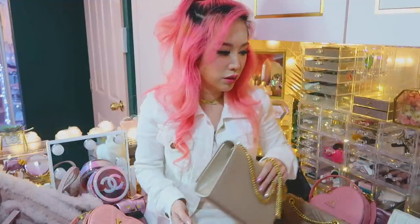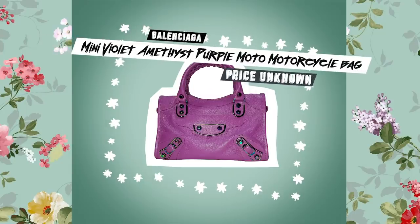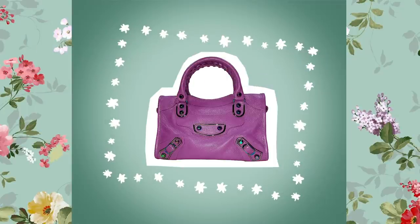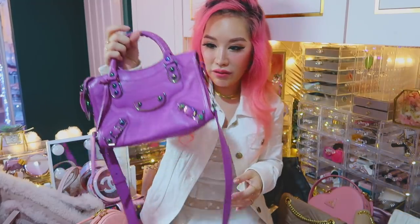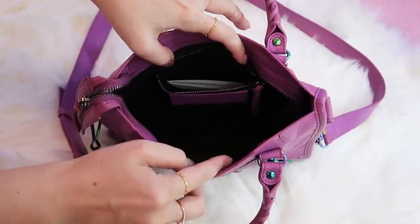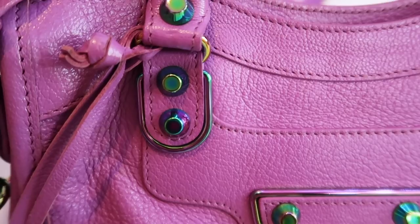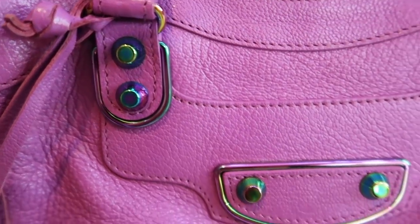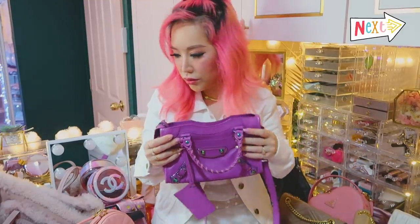This is a Balenciaga bag I also got from Ribbons. It's purple in colour with iridescent hardware — a very vivid shade of purple. The size is not bad; it's not super small so you can still put quite a lot of stuff inside. I love this rainbow-looking hardware, I think it looks quite cool. It is quite heavy though, but not heavy enough to put you off using it.